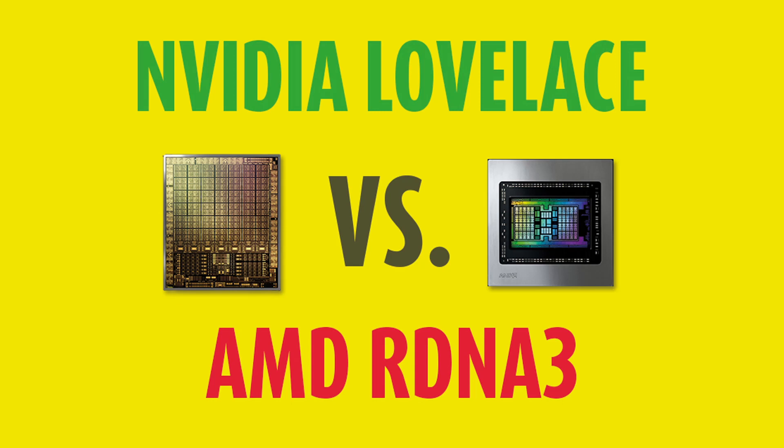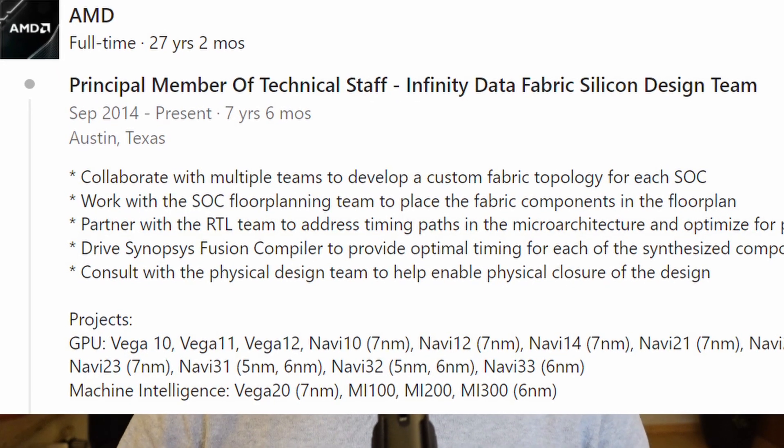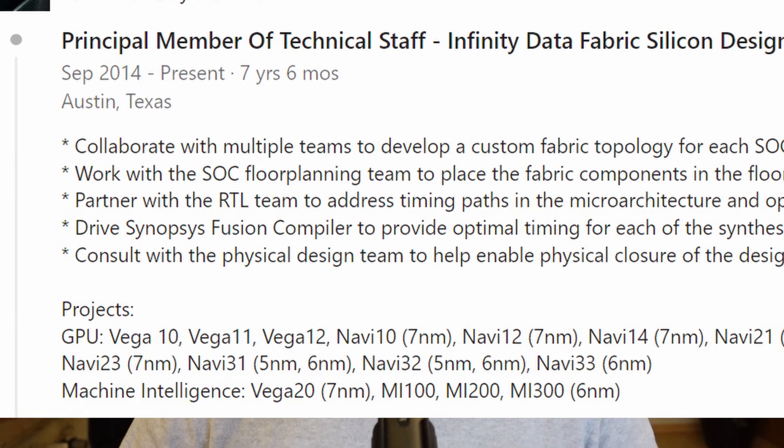AMD's upcoming RDNA 3-based GPUs have been a topic on this channel before, and for good reason. The rumors are all but confirmed now — an AMD employee leaked the unique chiplet design on their LinkedIn page. While it was just a confirmation of something we already expected, I want to take this opportunity to talk more in-depth about RDNA 3, why I think it will be a tipping point in the GPU market, possible pitfalls, and what Nvidia will do about it.